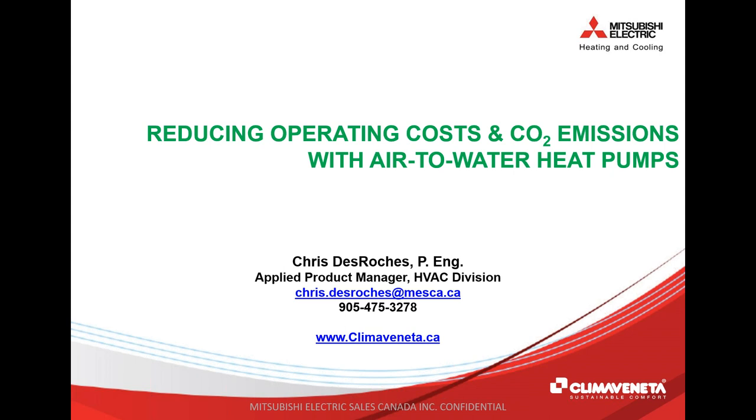Today's webinar is being presented by Klima Veneta, a subsidiary of Mitsubishi Electric, and this session will run about 60 minutes, including time for questions and answers at the end. As you're listening today, please enter any questions into the questions section of the GoToWebinar control panel on your screen, and we will try to get to them all and still wrap up on time.